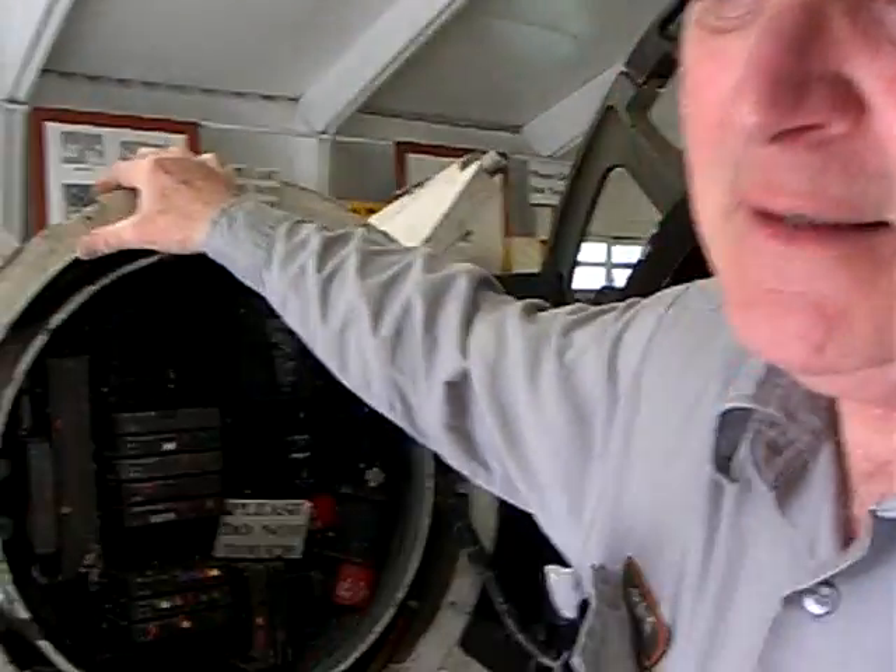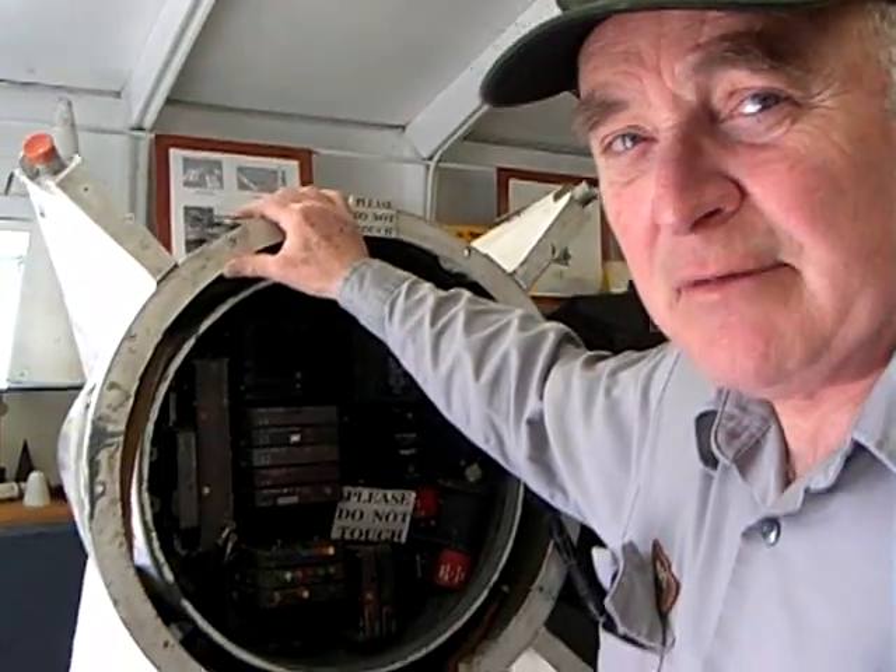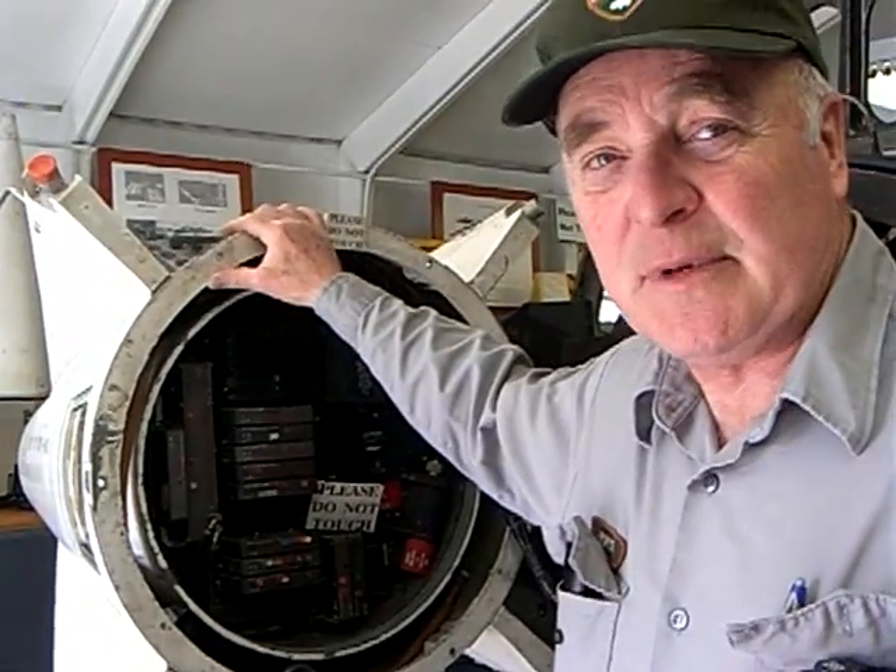Welcome to the historic Nike missile site. It belongs to the National Park Service and has been here from 1954 until 1974. It's an anti-aircraft missile defense system that was employed during the Cold War.